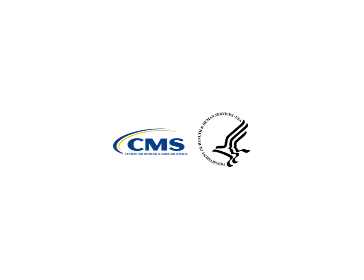Thank you for viewing this presentation. For more information, please visit the Quality Payment Program portal at qpp.cms.gov.